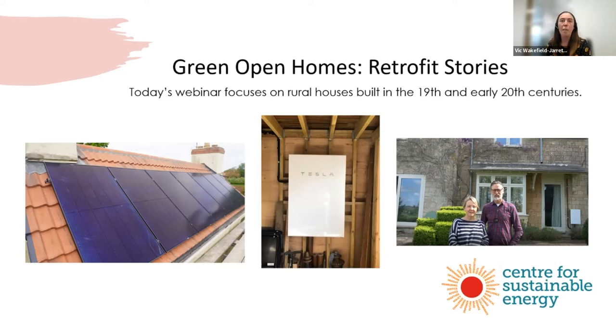We're looking to open discussion and share knowledge rather than recommending any particular measure, installer or brand, because every home will be different. Tonight's webinar is themed on older rural homes — built in the 19th and early 20th centuries. We've got two more webinars in this series looking at terraced homes built in the 1920s and 30s, and homes built in the 70s. CSE applied for government Community Renewal funding through the West of England Combined Authority to run these webinars.